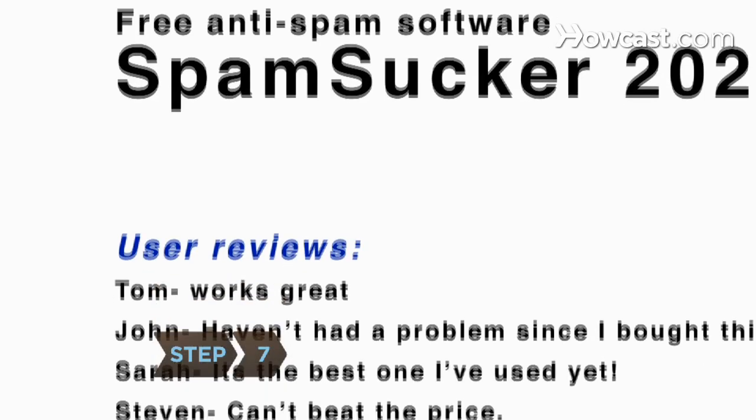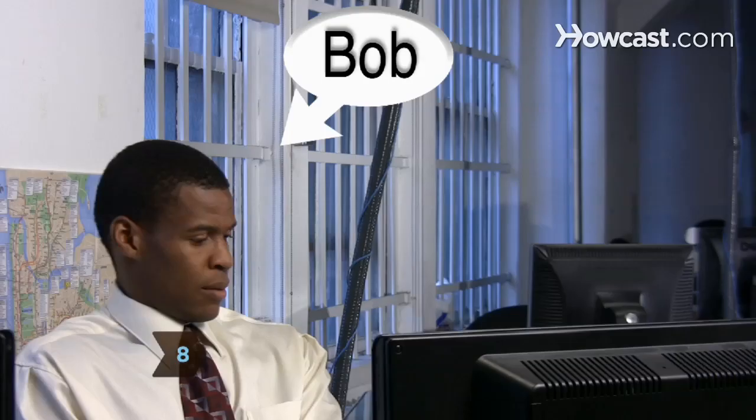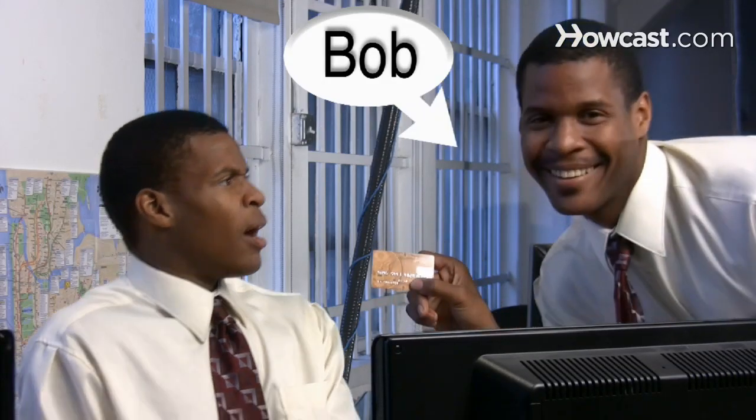Step 7. Search online for highly rated free anti-spam software, and update it as often as possible. Step 8. Buying from a spammer is like asking someone to steal your identity. Even if it seems like a good deal, don't bite.